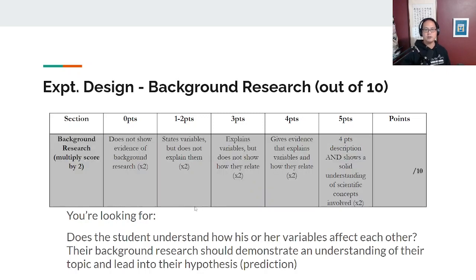The second section is background research. This is one of the double sections — it says 'multiply by two' on your rubric. If they're missing background research, you give them zero points. A four-point score is they're explaining both their variables — the independent and the dependent — and how they relate to each other. If you feel they've shown a solid understanding of the scientific concepts involved, give them five points. Ask yourself: does the student understand how their variables affect each other? Are they leading from their background research into their hypothesis?